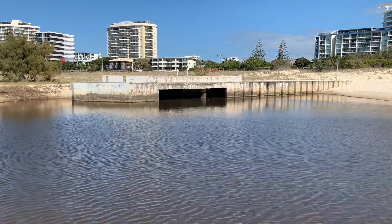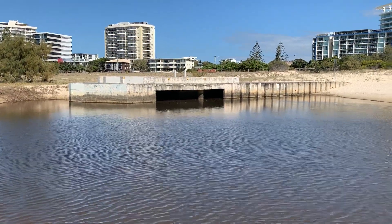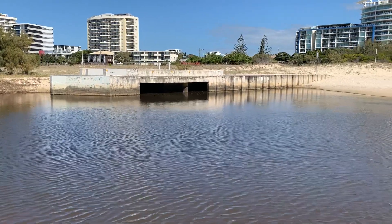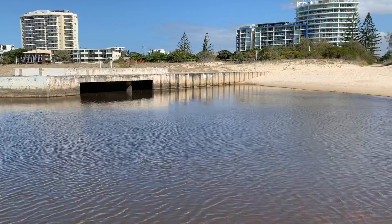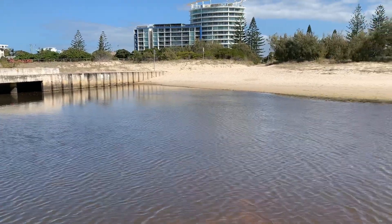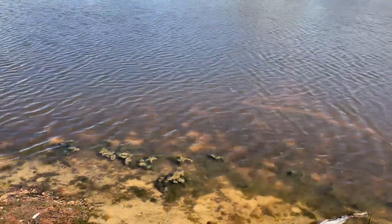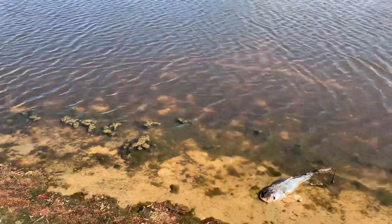It's approximately 1:35pm on Saturday the 29th of August 2020. I'm just standing in front of the lagoon — that's what the Gold Coast City Council calls this body of water, which is located at North Kirra Beach. I'll just pan the video down here so you can get an idea of just what the extent of this great lagoon looks like.